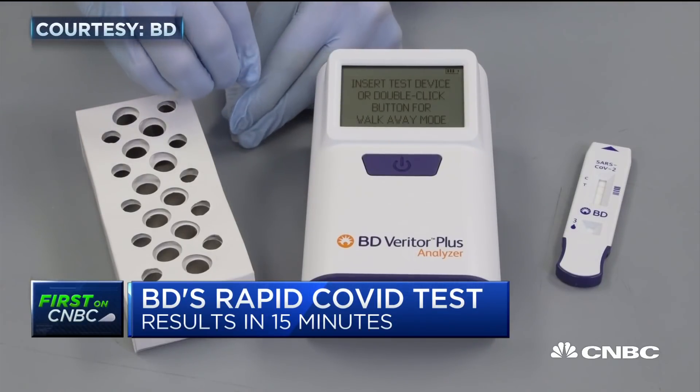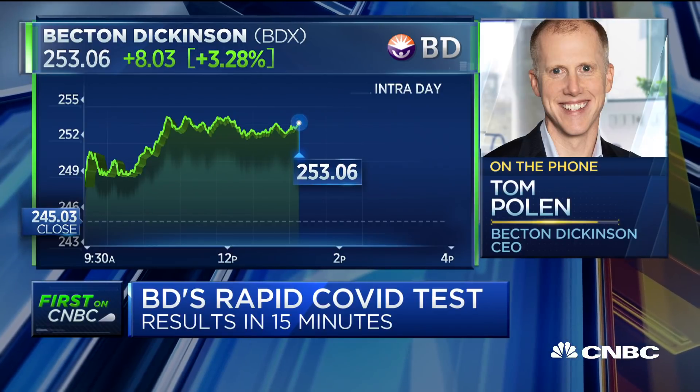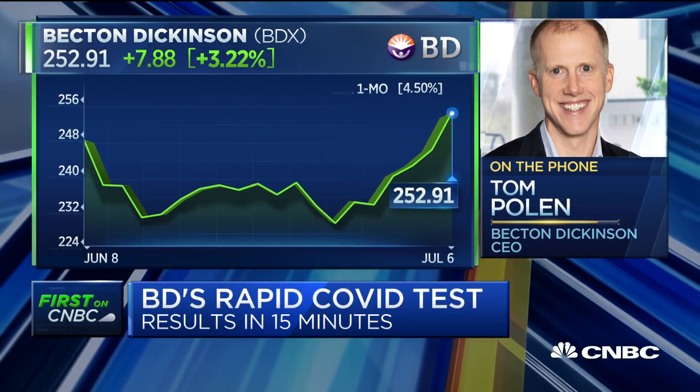Would you liken this to the flu test that we're all used to getting at urgent care or the doctor's office? It is the exact same. We actually have about 25,000 Veritor instruments already located in all 50 states in the U.S., and we're one of the leaders in flu testing and strep tests. We sell strep tests on the same instrument, and we're adding this COVID-19 test to that exact same platform that people are used to.